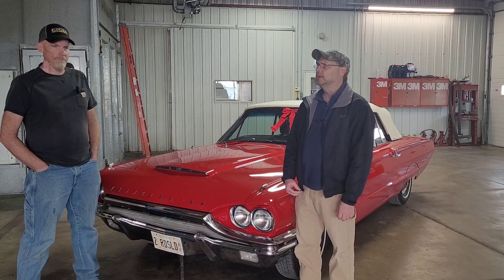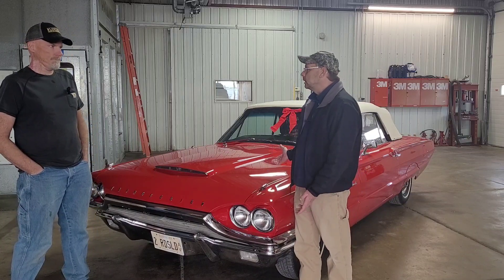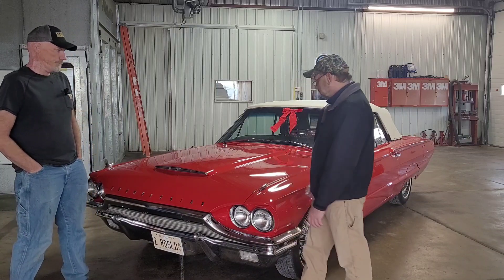They've had this car for 30 years, bought it in 1993, and decided they were ready to get rid of it. It's only got 48,000 original miles. You guys bought it in Nevada. It was always a rust-free car. It's never been in an accident, so basically you guys just did an exterior paint on it, correct? No body work really needed to be done.